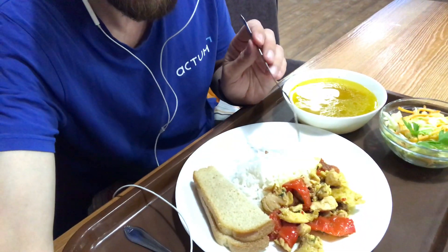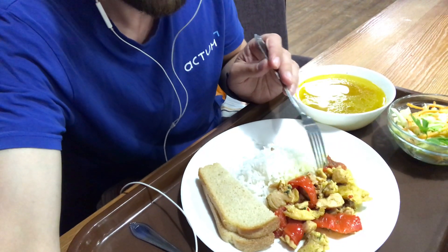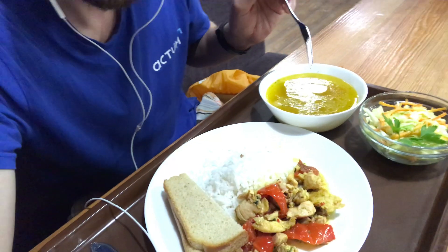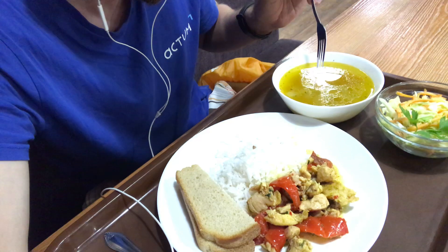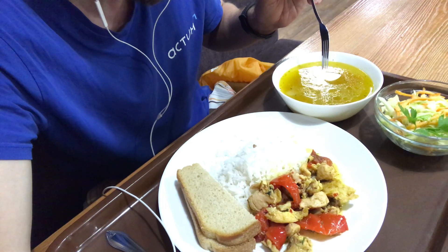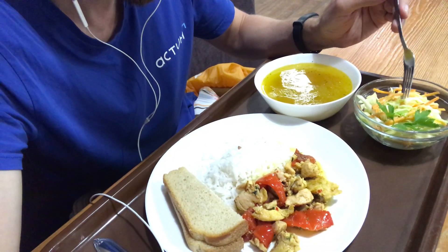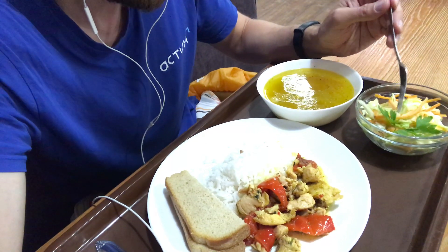Chakakbili is a Kavkazian meal that includes some chicken with paprika and some rice. Today's lunch also includes chicken soup, or noodle soup with chicken, and also some salad with cabbage, carrots, and sauce.